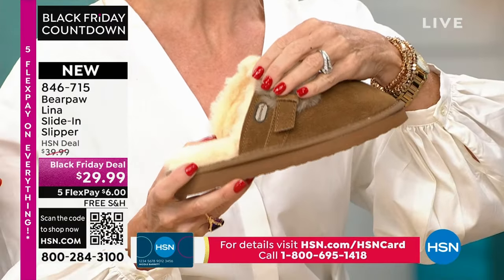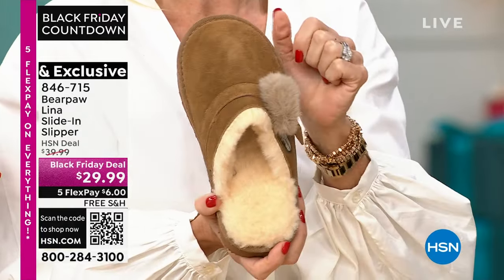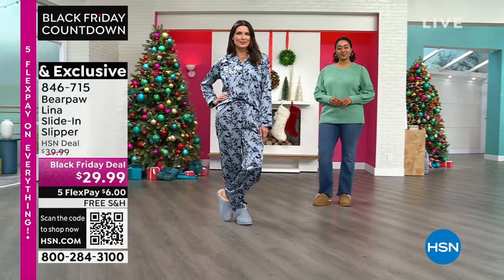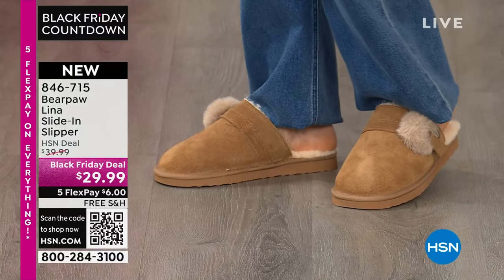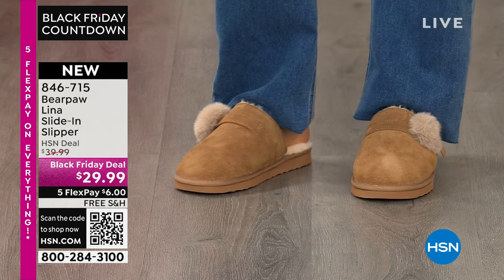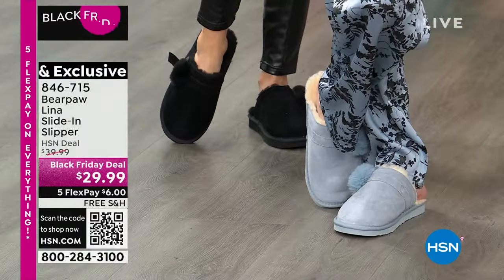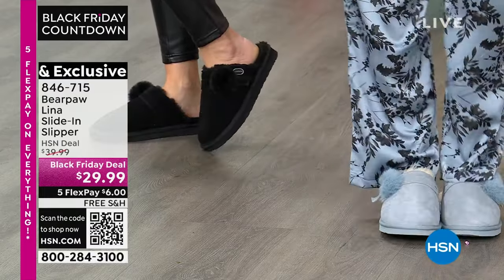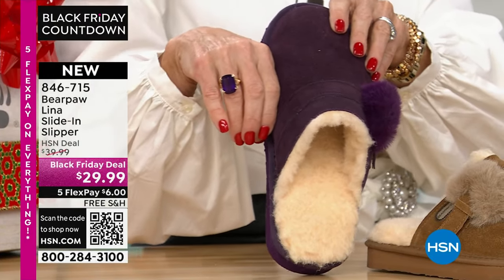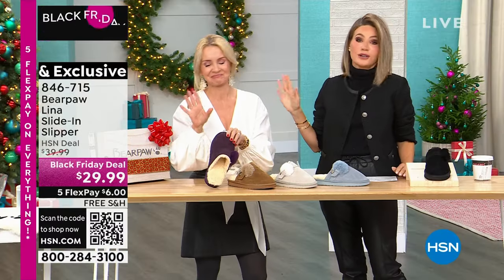Bear Paw has been around for almost a quarter of a century, making great boots and slippers and keeping you warm and toasty. Without that, it'll be something synthetic and not good and not going to last. This is unheard of at this price. Hickory is the most popular. If you're a half size, go up — they are so comfortable, so soft. You could wear this out. This is so much more than just a slipper — this is like a slide-in mule. Right now the purple, which we're calling Larkspur, is the most popular and most limited. Do you love Amethyst? Look at that purple.